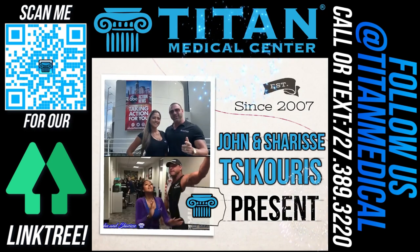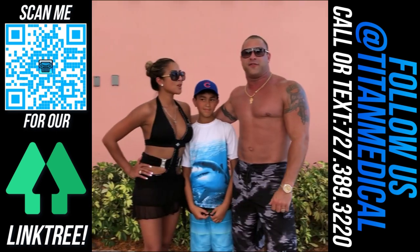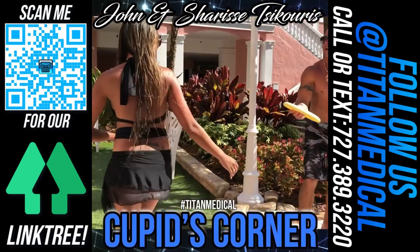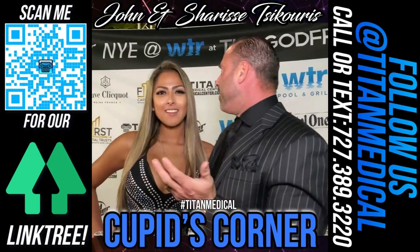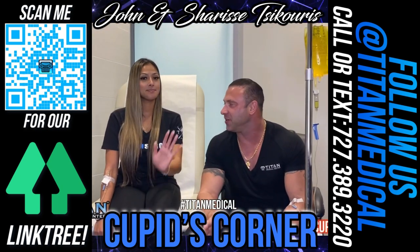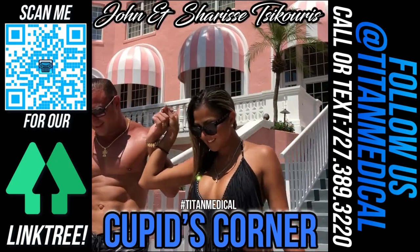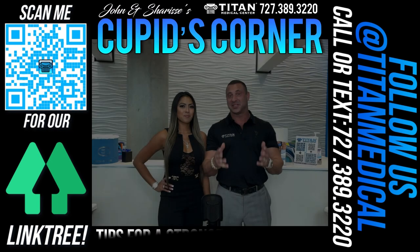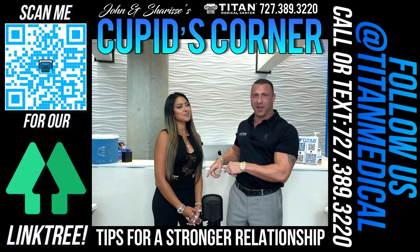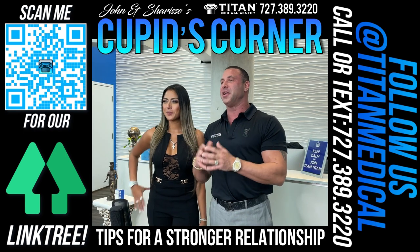Hey guys, I'm John, I'm Sharice, and we're back with another Cupid's Corner. Whatever doesn't break you will make you stronger. Every week we come up with tips and tricks to help enhance your relationships — whether it's reigniting passion or developing a stronger bond. We've been through a lot of trials and tribulations ourselves, so we want to give you guys the shortcuts. You might even be doing some of these things without realizing it.